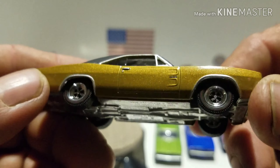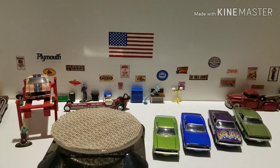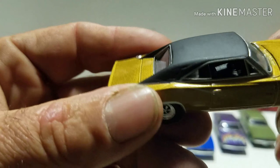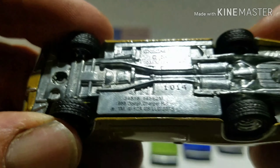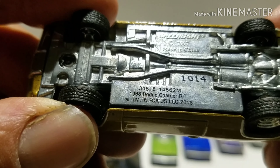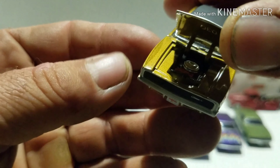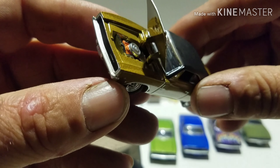Nice wheels — you got the red centerline on the tires. Yes, there it is. You get a black interior and a metal base. This looks like a 1:64 Green Light — it says 1969 Dodge Charger RT on the bottom. And there is the motor — pretty cool inside there.